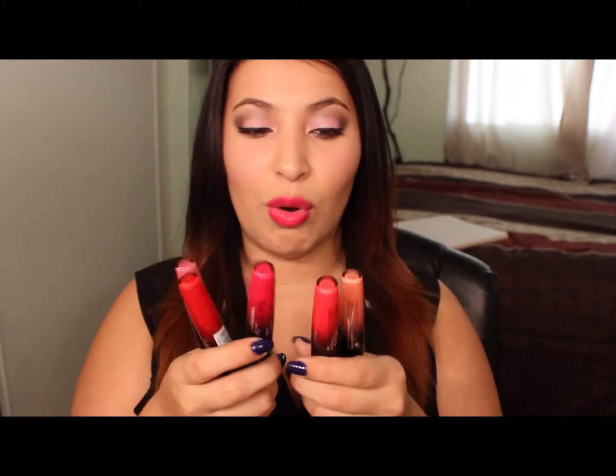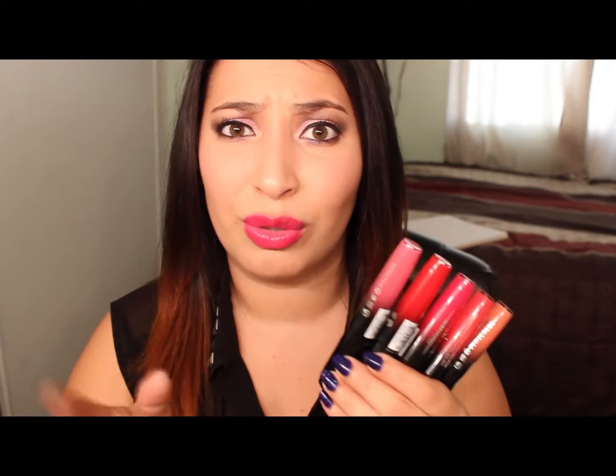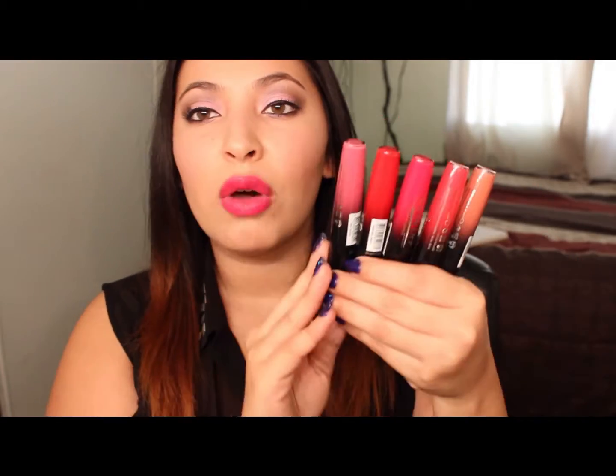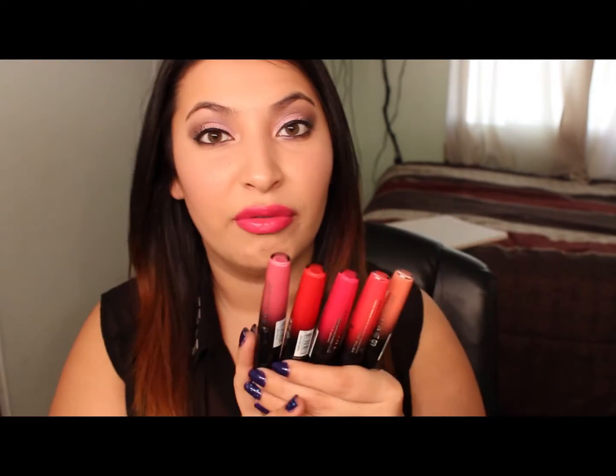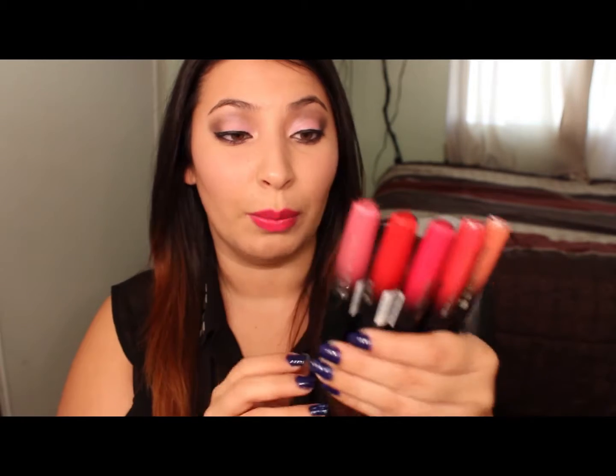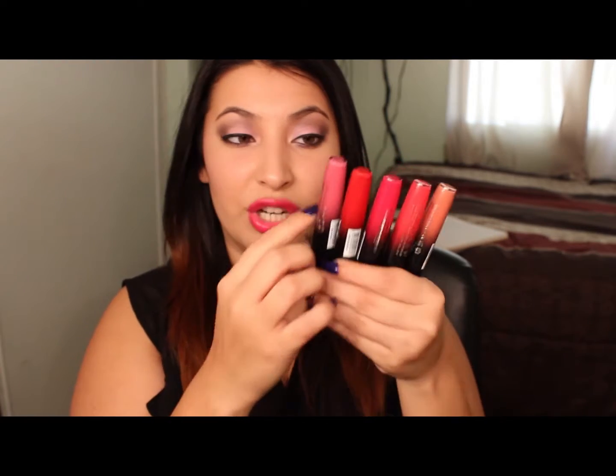For my lip products of the month, I've been using the Rimmel Show Off Lip Lacquers. The pigmentation of these is insane. I love them and they're really moisturizing on my lips, especially right now during winter when my lips keep going chapped. It's just been crazy. I have five of them — that's how much I love these. I have a range of colors and I love them.